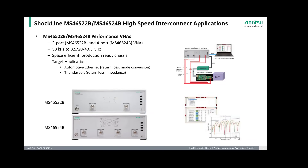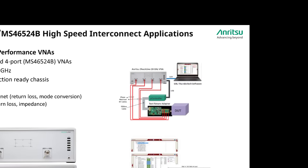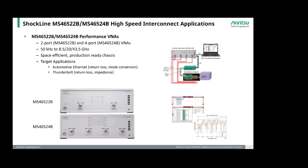The wideband 500 series performance VNAs come in two- and four-port models and are excellent VNAs to test high-speed interconnects used in ADAS and other systems in an automobile. Offering up to 43.5 GHz test coverage in a space-efficient and robust package, these VNAs can measure return loss, mode conversion, and impedance on standard interconnects like Ethernet or Thunderbolt. An example is pictured with a block diagram of the setup and measurement results of a Thunderbolt return loss test.